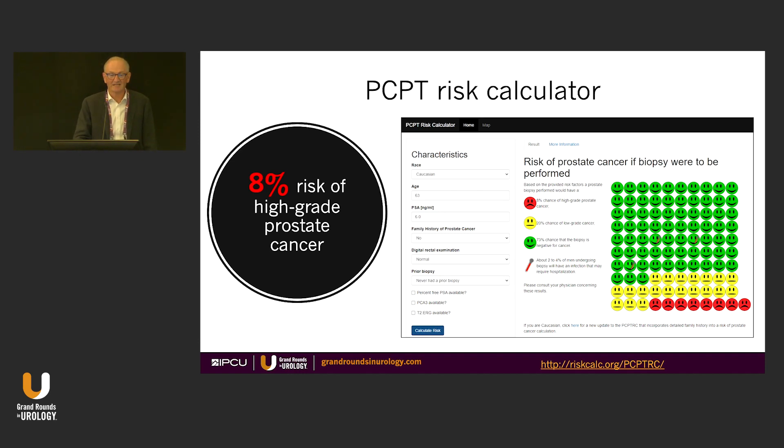If you do the PCPT risk calculator, this gentleman has an 8% risk of high-grade prostate cancer.